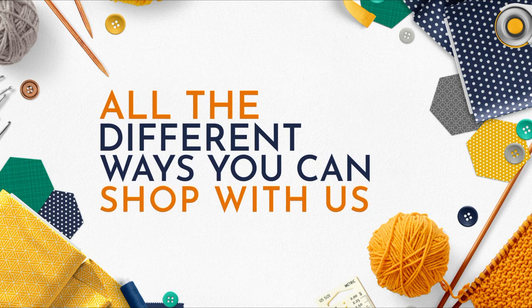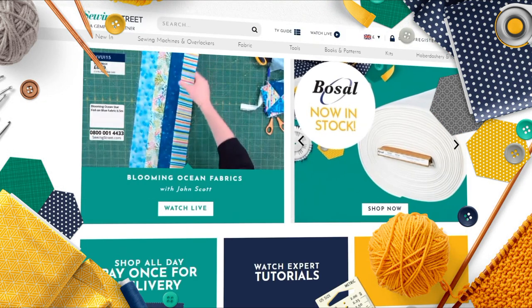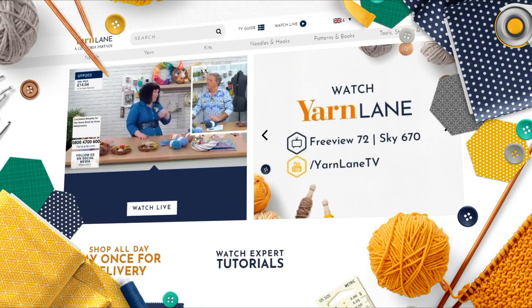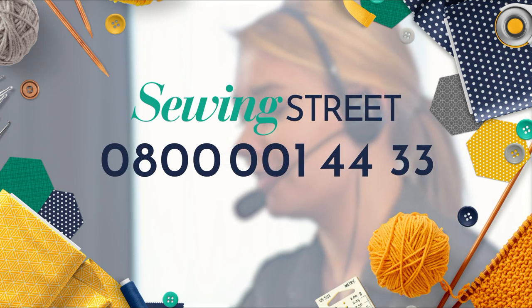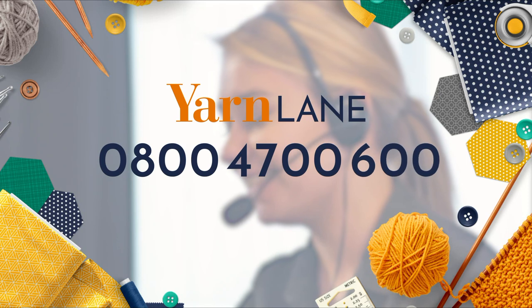Have you heard about all the different ways you can shop with Sewing Street and Yarn Lane? You can shop on our websites SewingStreet.com and YarnLane.com, or order by phone by calling our friendly UK customer service team. For Sewing Street call 0800 001 4433 and for Yarn Lane call 0800 4700 600.